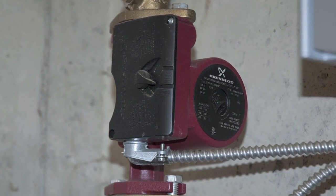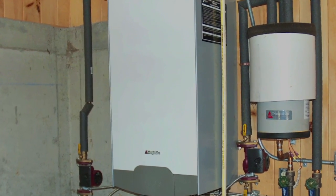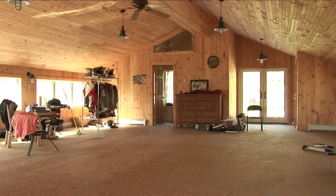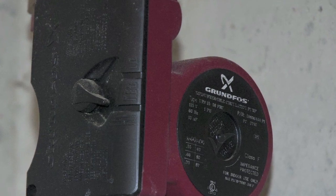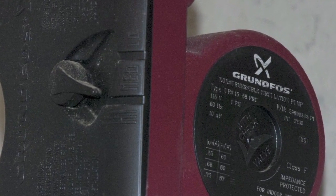We also have a variable speed circulator. This boiler makes hot water, and we have a circulator that goes to the upstairs to run the baseboard heat on the second floor of this barn. The circulator is variable speed, which means that if we only need a little bit of heat, it'll run the hot water through those baseboards slower, and when we need a lot of heat, it'll run that water through those baseboards faster.